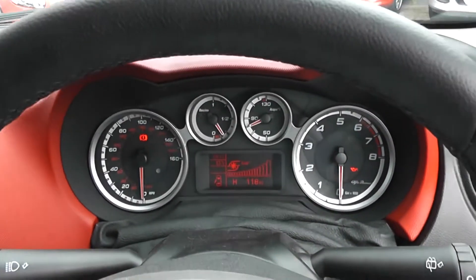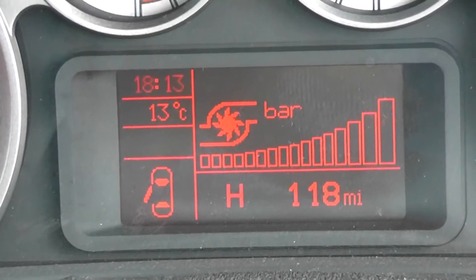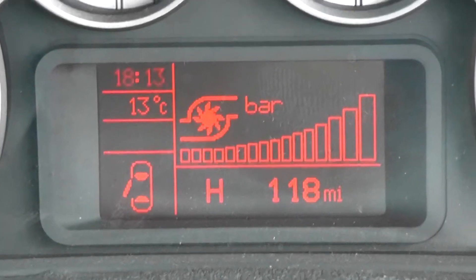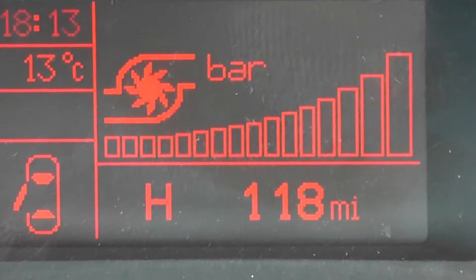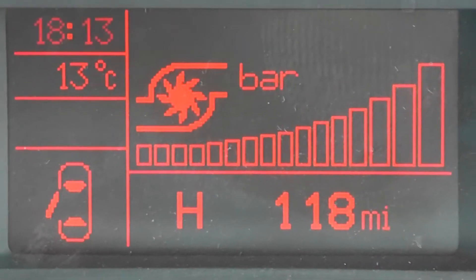There is a nice modern dashboard in front of the driver. In the centre you have the multifunctional trip computer and car information screen, and it has also got the turbo rev counter. It does come with a mileage of only 180 miles. This car is one of our demonstrators here at Wessex Garages, so this may increase but it won't be by very much at all.